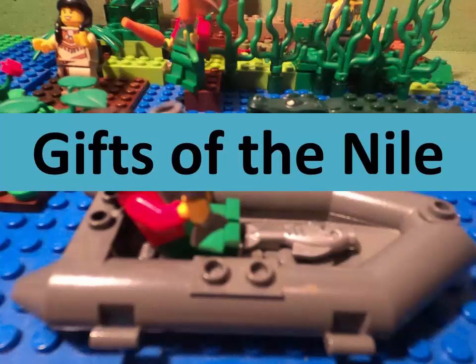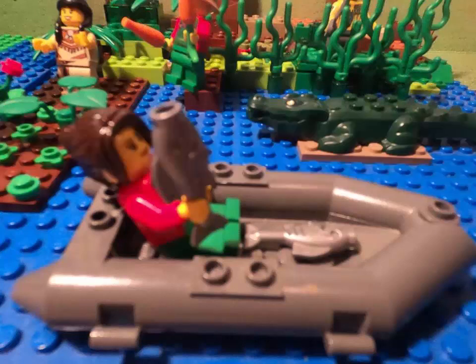This is my Division 1 presentation on the Gifts of the Nile. The gifts of the Nile include many things, from food, transportation, agriculture, nature, and more.